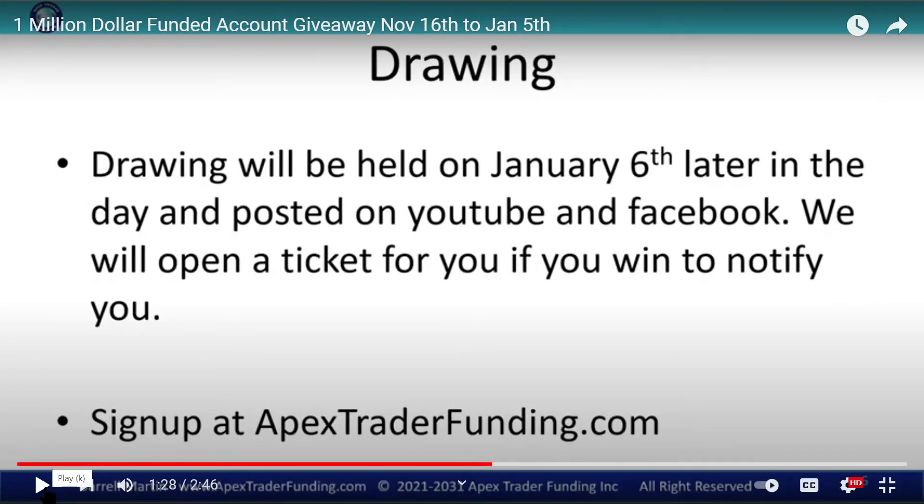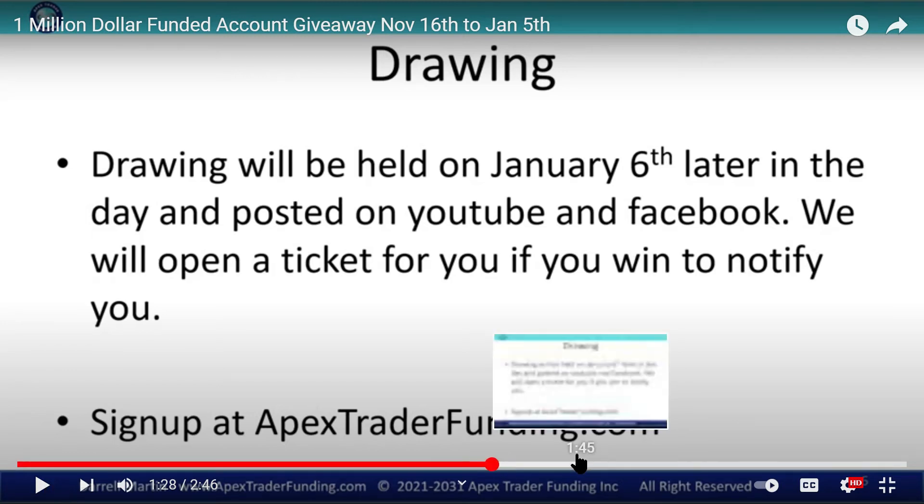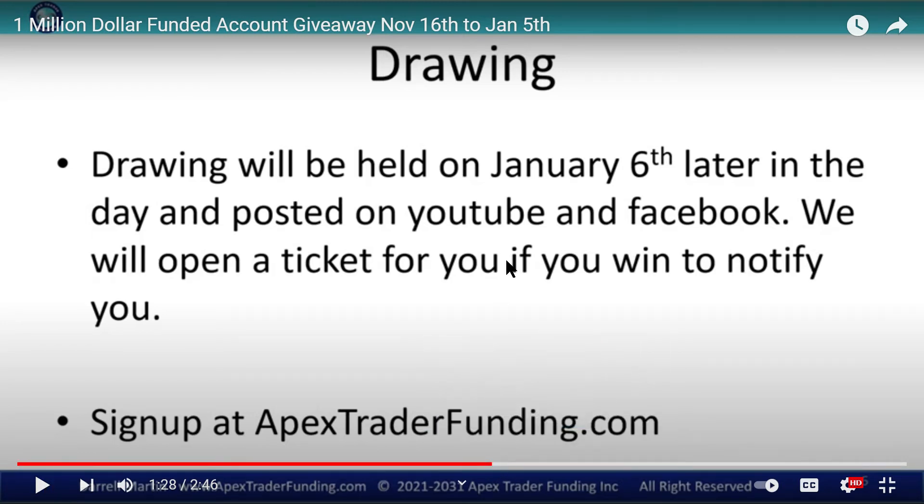So there you have it. The drawing entries go until January 5th, and then the drawing will be on January 6th. The winners will be posted on YouTube and on Facebook.